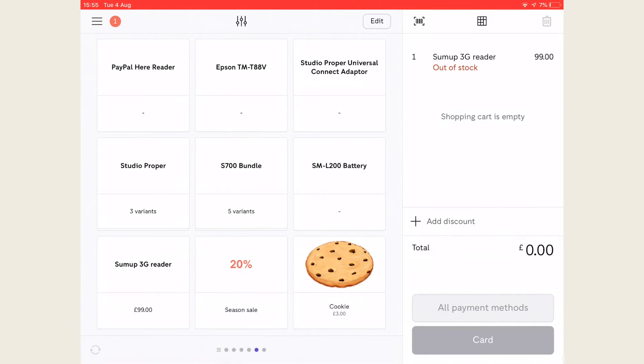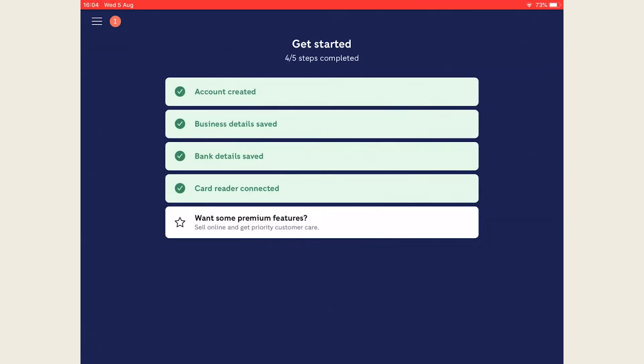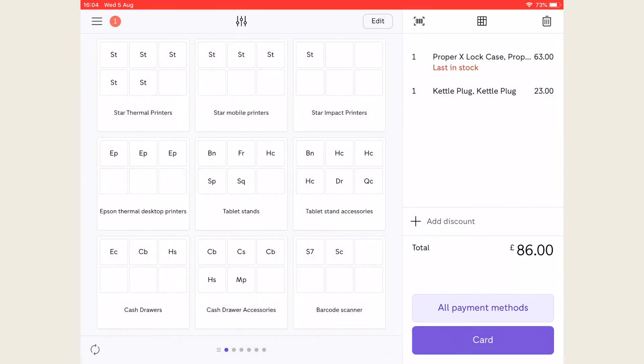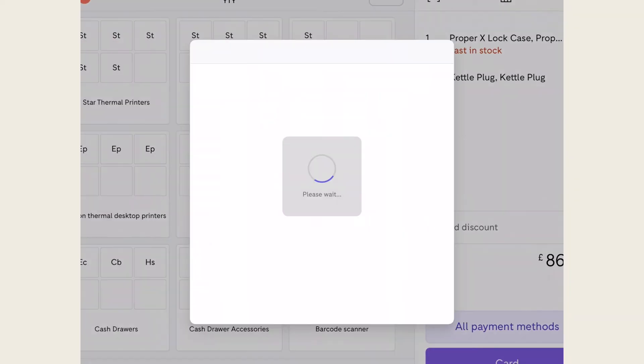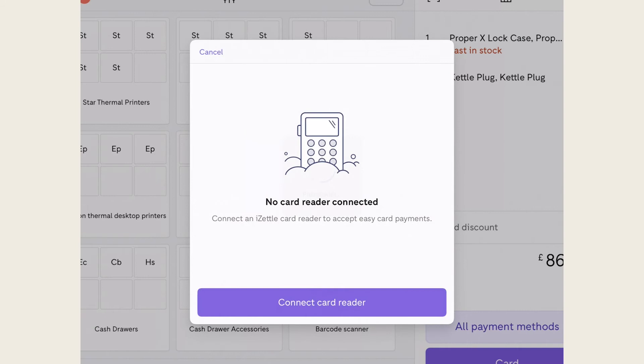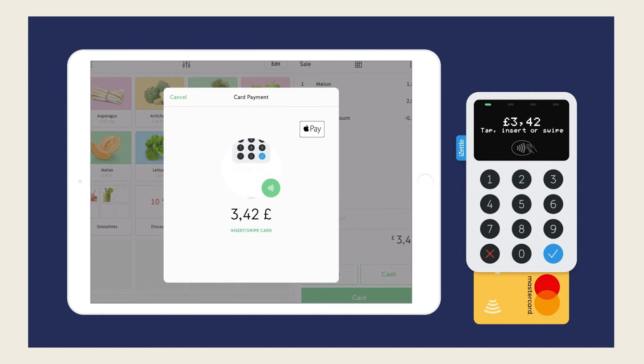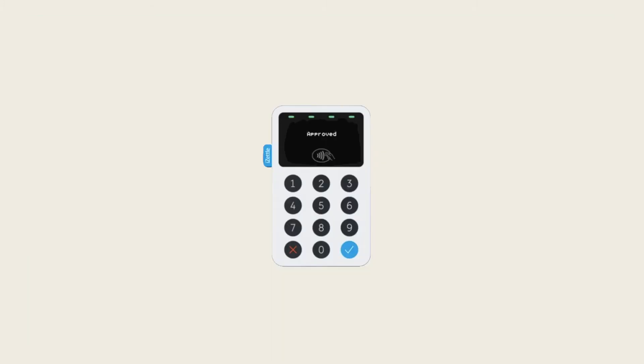To complete a card transaction, simply add the purchase to the checkout and select card as the payment option. Once selected, the customer will be able to insert or tap their card on the iZettle reader to complete the transaction like any other card terminal. Customers will also have access to Apple Pay and Android Pay with the iZettle reader. Ask your customer to hold their card over the reader until all four lights turn green, and make sure to check the display on the reader and your app to confirm that the payment has been approved.